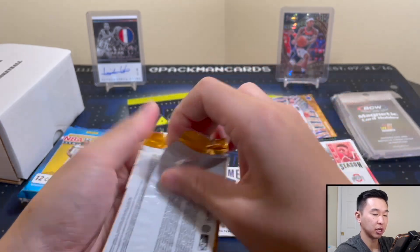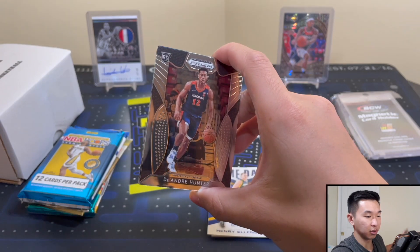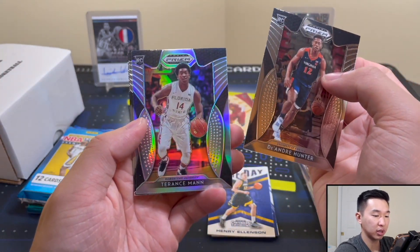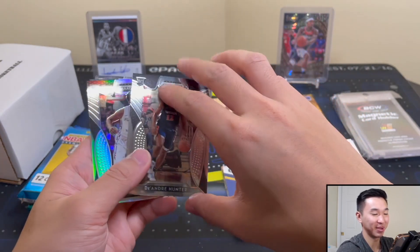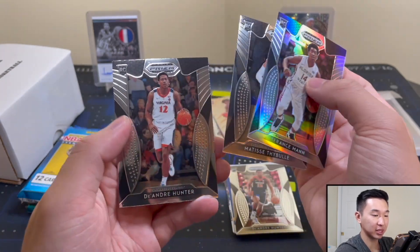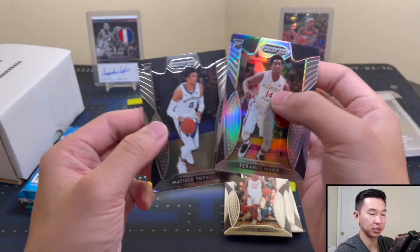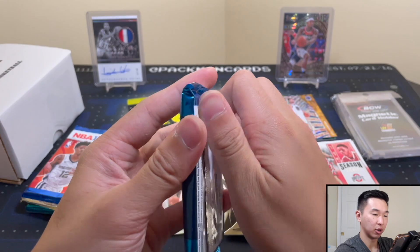I remember this stuff being pretty juicy. Zions galore, there's DeAndre Hunter — good player. Terence Mann, which is much better now than maybe a while back. Silver, and Matisse and Hunter again — two versions. Silver Mann, nice. Now for Hoops Premium.